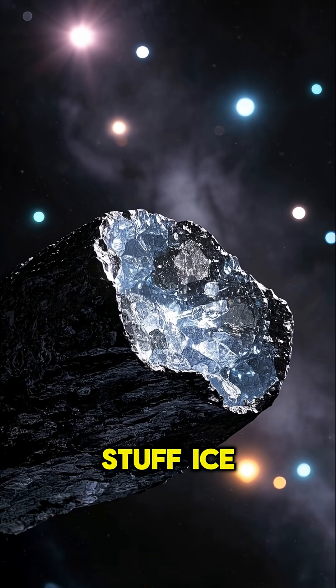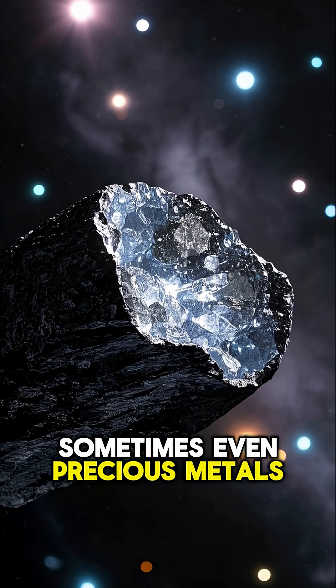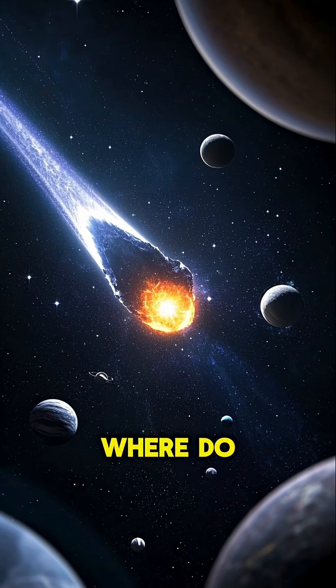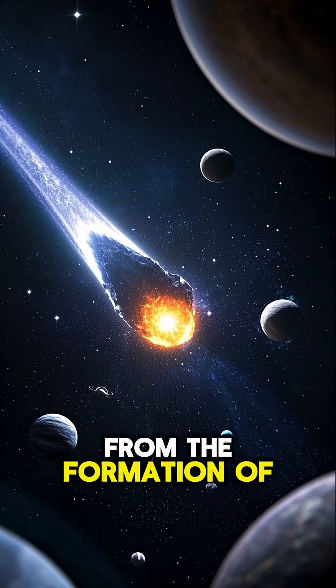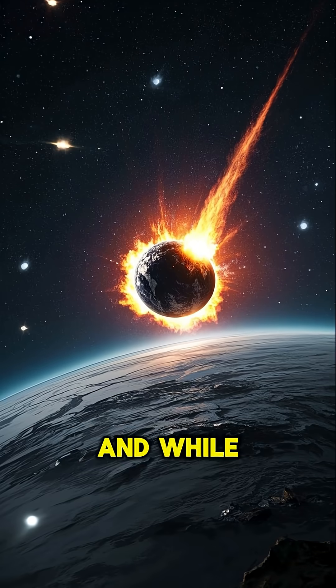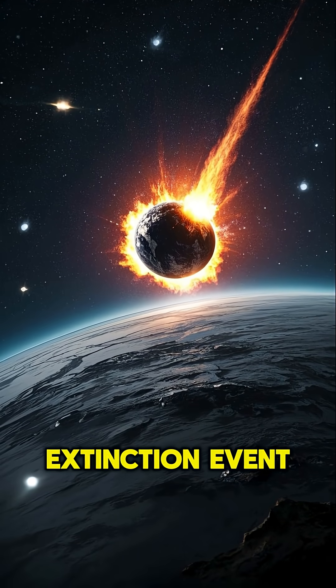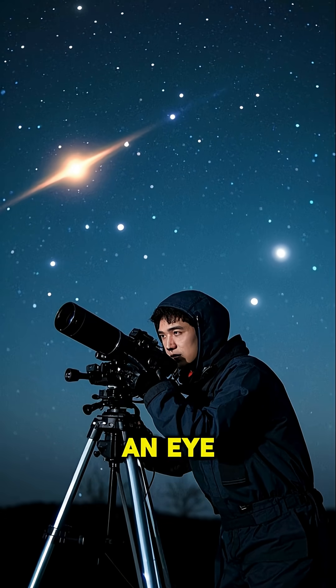And they're made up of all sorts of stuff — ice, rock, dust, sometimes even precious metals like gold and platinum. Some are leftovers from the formation of the solar system, while others are pieces of comets that have broken off. And while most asteroids pose no threat to Earth, every now and then one will hit our planet and cause a mass extinction event. So, keep an eye out.